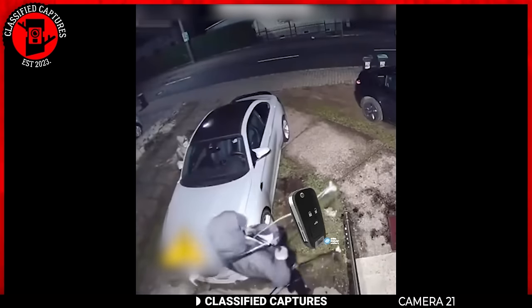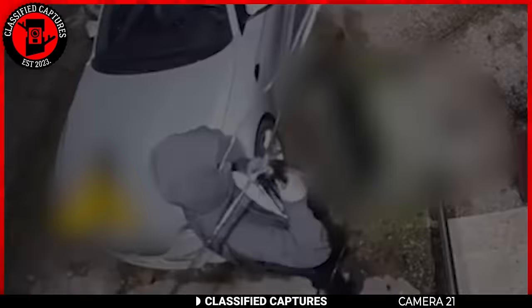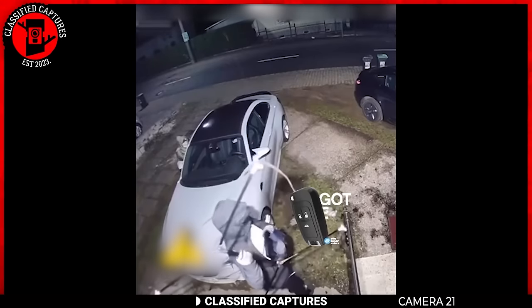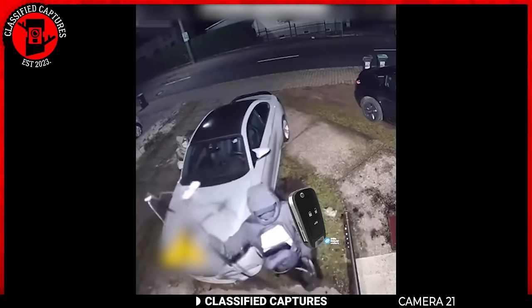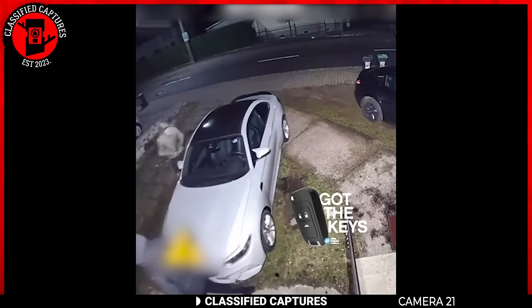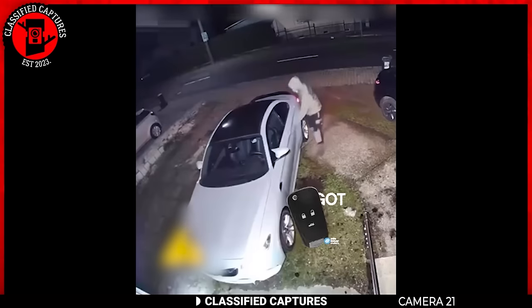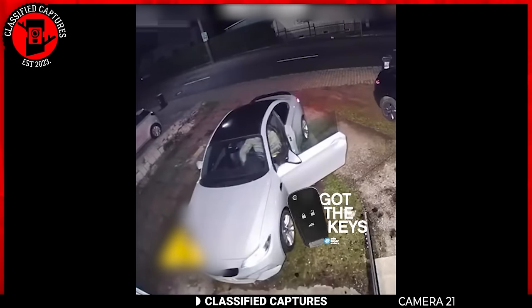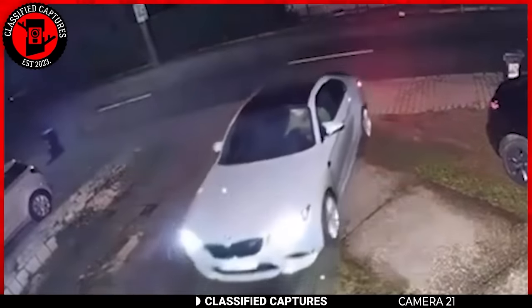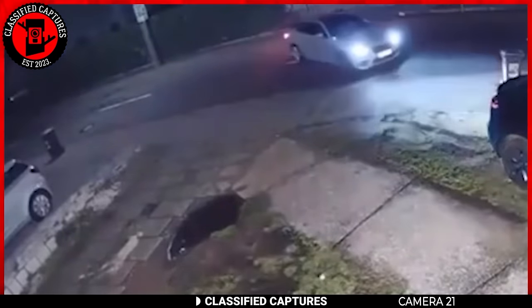Stepping away from the height department, let's take a look at this smooth heist. Two thieves roll up to someone's place, and one of them is wielding an antenna. These crafty folks are using it to boost the connection between the car keys inside the house and the electric car parked outside. As soon as they get the connection, the car opens and they can drive away with it like they own it. To outsmart these high-tech bandits, the tip is to keep your car keys in a metal container or a special pouch away from your car. Those who leave their keys by the door are basically giving these thieves a VIP pass to a free ride.